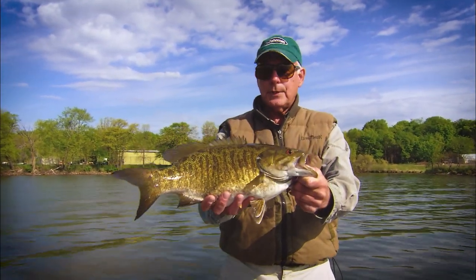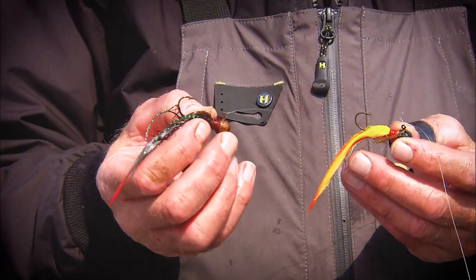First, all the rage for decades and perhaps the finest finesse option of all time — the straightforward hair jig.